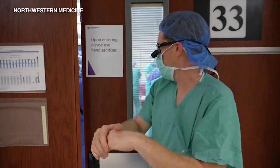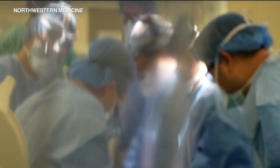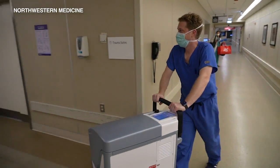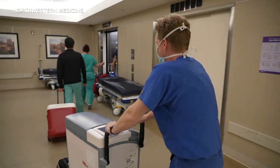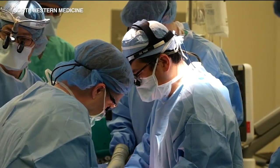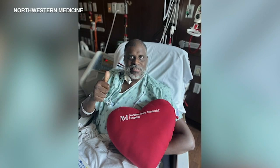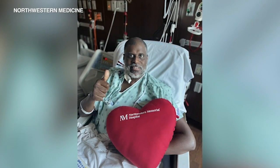A first-of-its-kind procedure in Illinois: these surgeons at Northwestern Medicine's Bluhm Cardiovascular Institute are transplanting a heart after circulatory death. As soon as the heart stops beating, tissue damage starts to occur in the muscle of the heart, and with each subsequent minute, the heart becomes less and less viable for transplantation. Dr. Duck-Ten Pham was part of a team of surgeons who performed the landmark procedure two weeks ago. The surgery was a success, with the patient — seen here — getting stronger every day.